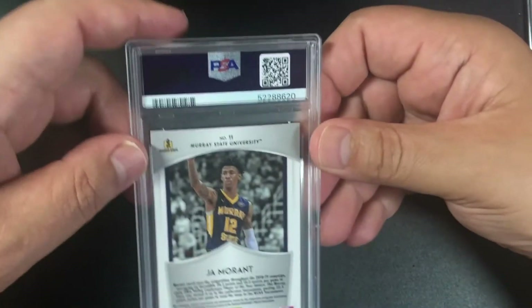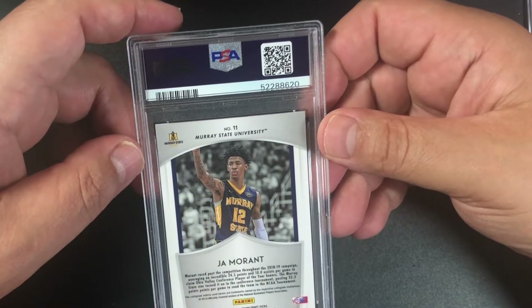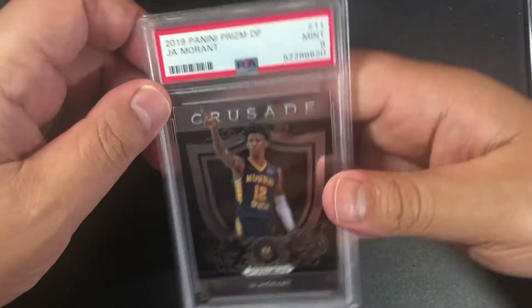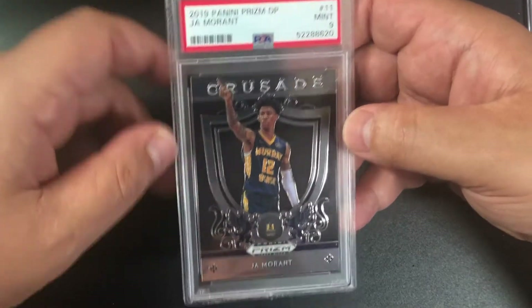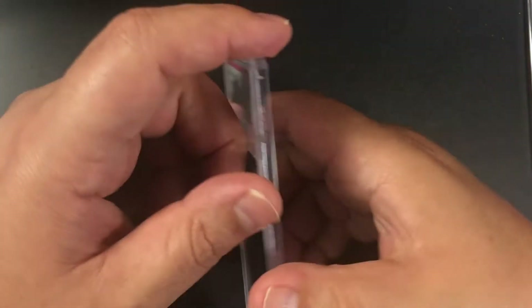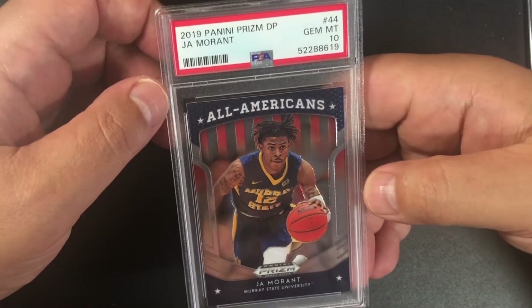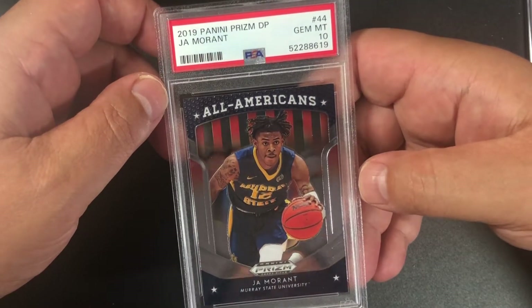I hope this is a 10 right here. There are thousands of them, but this is a Ja Morant 2019 Draft Picks — and it's a 9, just the base card. Got another Ja Morant — I think this is the all-American one.